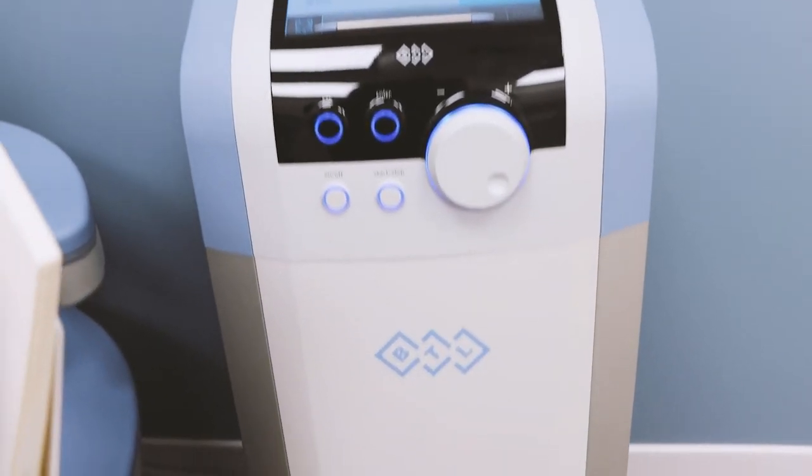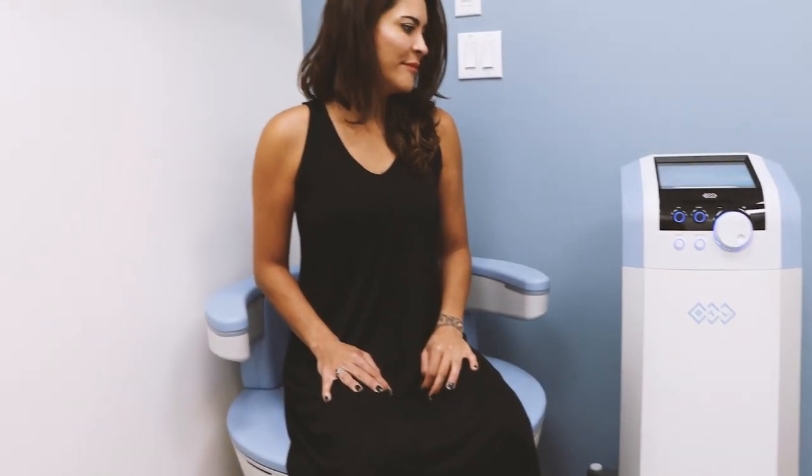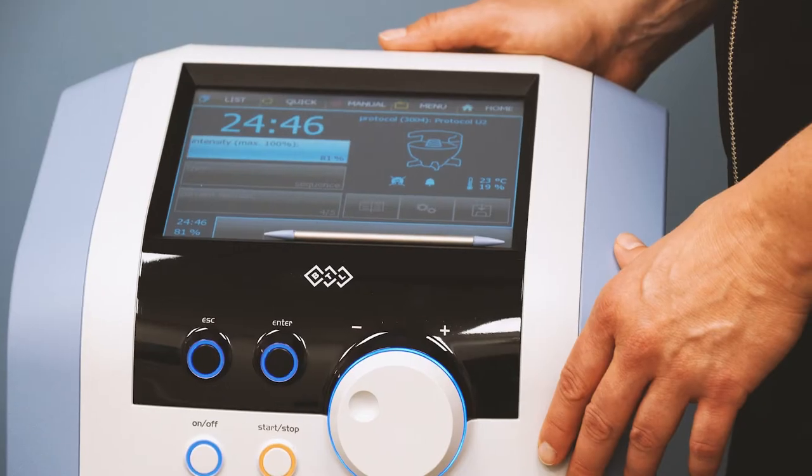The average person will complete six 28-minute treatments and follow up at six months with one to two treatments. After that, you come back as frequently as you need to maintain your baseline.